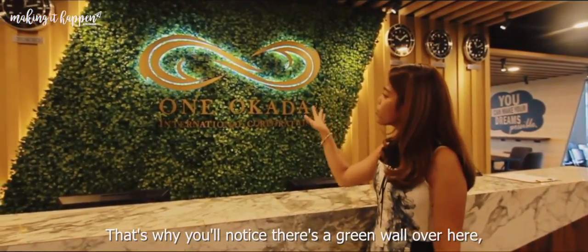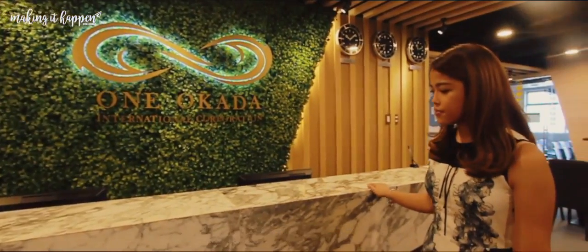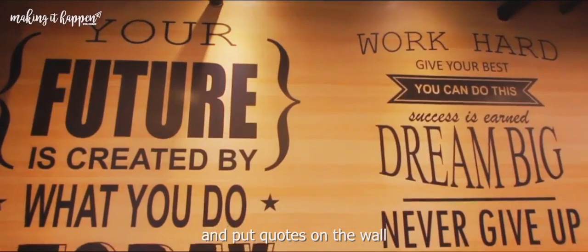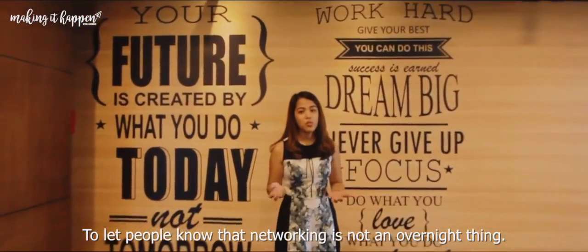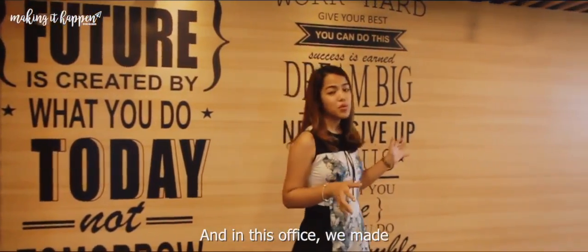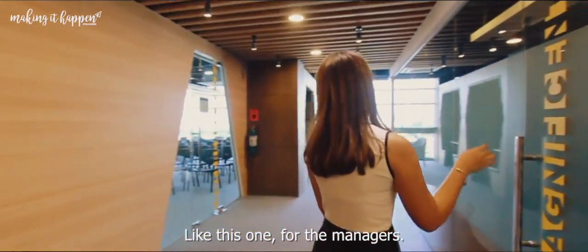That's why you'll notice there's a green wall over here, light wood accents, and a marble counter. Over here, we've made sure not to leave the walls empty and put quotes on the walls — to let people know that networking is not an overnight thing; it's hard work and determination. And in this office, we've made small rooms each with their own little function.